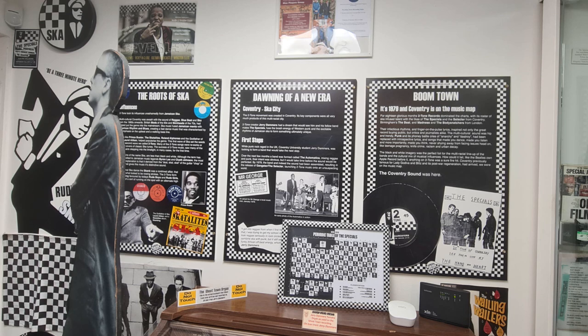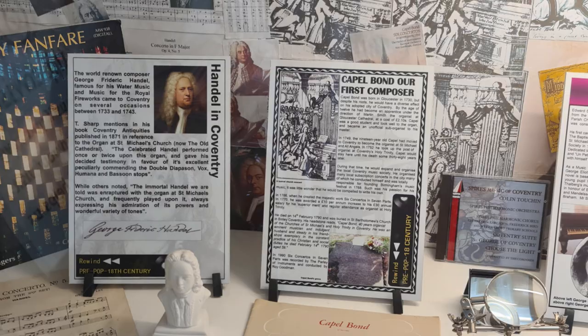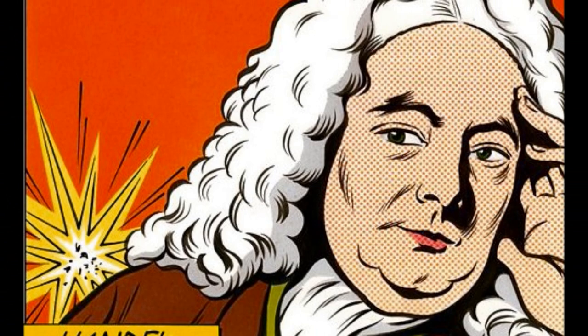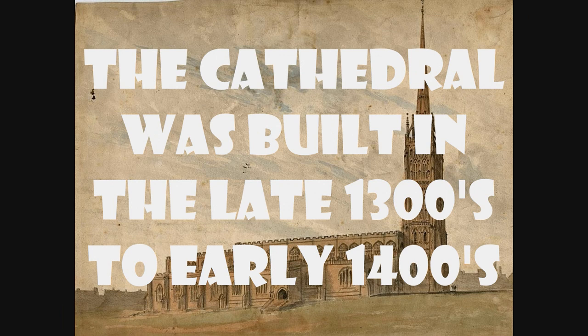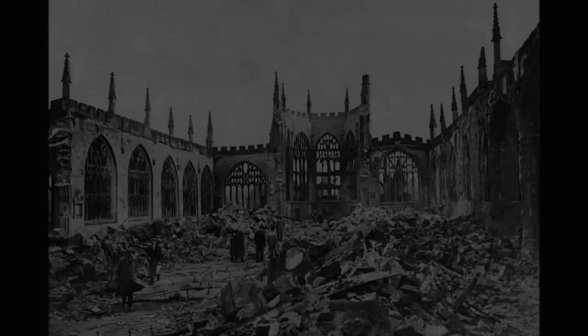The main exhibitions are upstairs. When you make your way up the winding staircase, it's quite a small museum but it really packs it in — wall to wall information, not just about Two-Tone Records. They had exhibitions showing the history of music in the area dating back to Roman times, including sheet music and choral music, and information about George Frideric Handel, who apparently visited Coventry and allegedly played the organ in the old Coventry Cathedral — which was completely bombed during World War II.